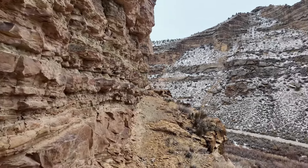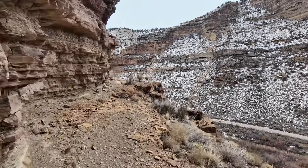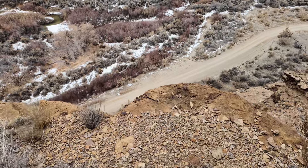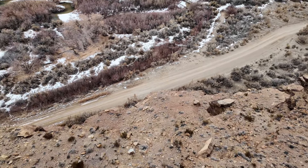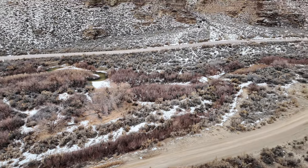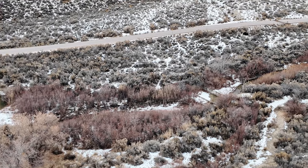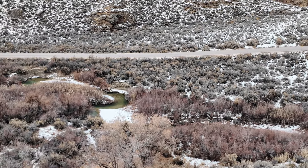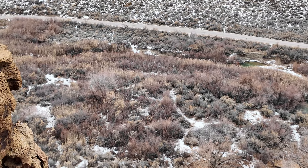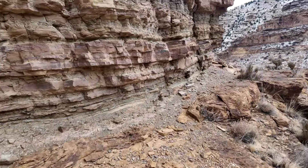I'm heading east down Nine Mile Canyon. There's a nice river right down there — a nice place to come and get some fish, and good land down there to grow your crops. You can see why they would pick a spot like this.